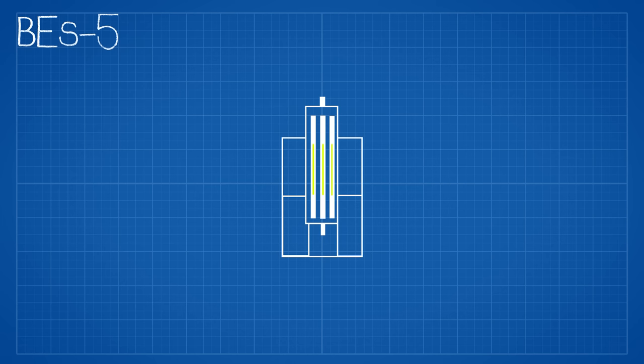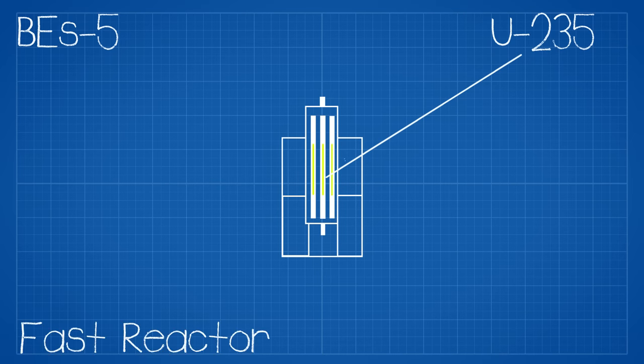For the RORSAT program a reactor was designed and placed into operation — this would be called the BES-5, and it was a uranium-235 fast fission reactor. The reason for a fast reactor was simply no need for a bulky and heavy moderator.